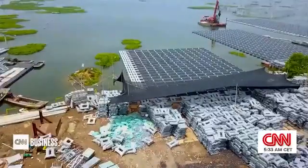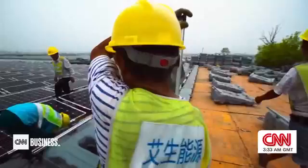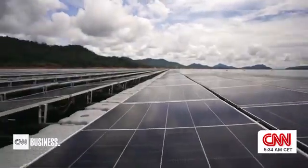According to a report by Precedence Research, the Asia-Pacific region leads the global floating solar industry with a 49% market share in 2024, and it's predicted to be worth over $37 billion U.S. by 2034.